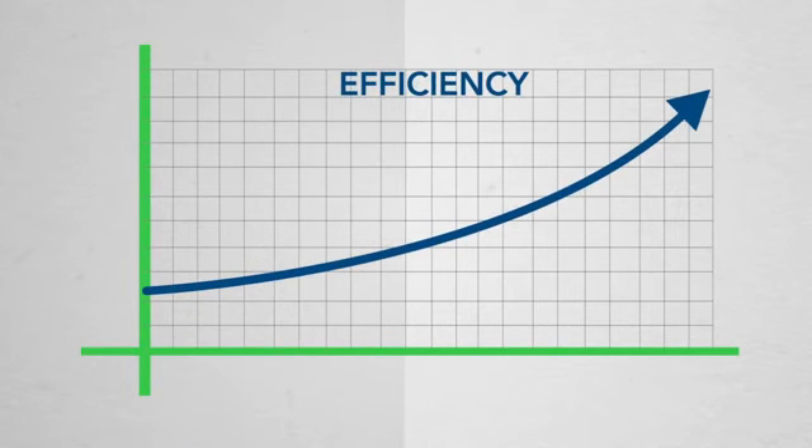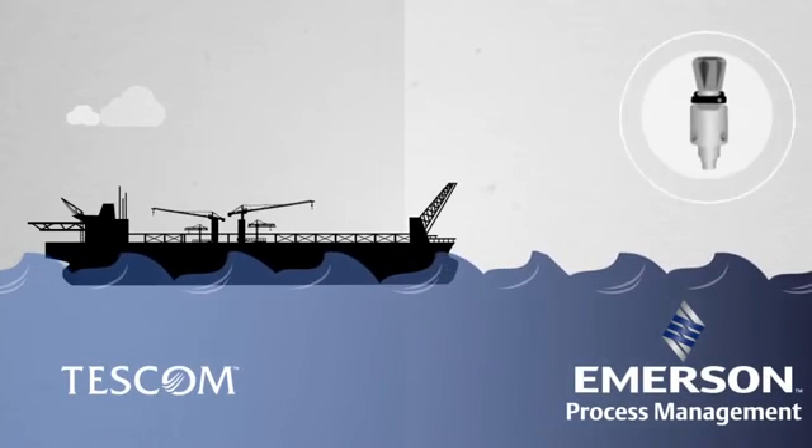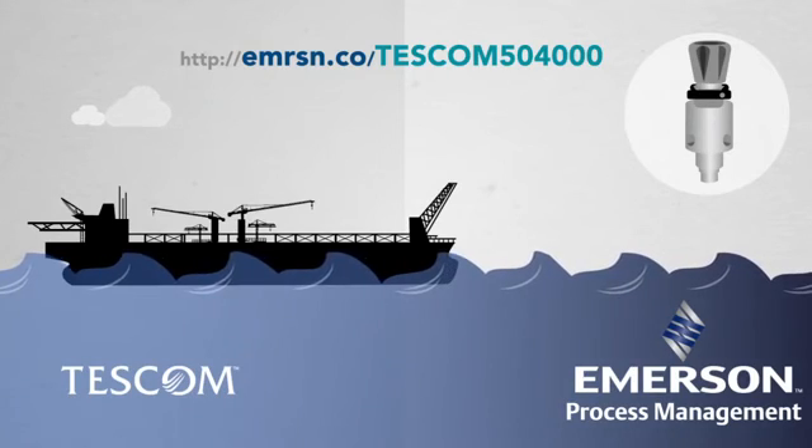Because Emerson knows in the world of offshore oil and gas, efficiency rules. Want to learn more about optimizing your efficiency with the Tescom 50-4000? Visit our website to learn more or to find out where to buy.